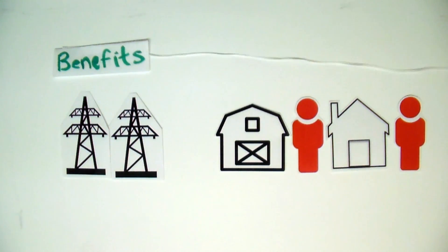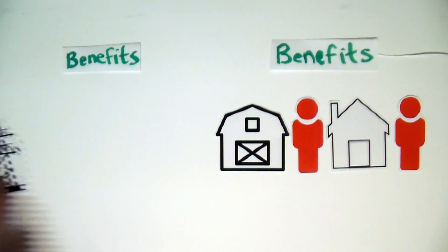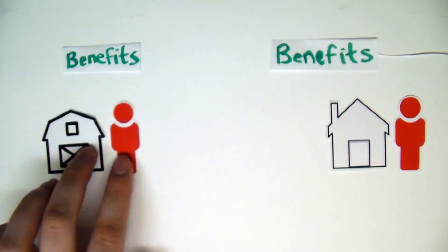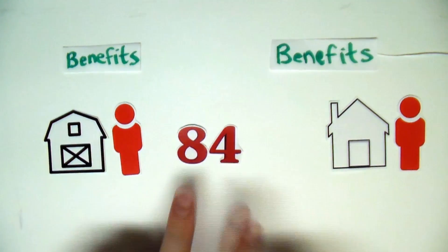If the current policy changed to provide the same benefits that grid electricity is given to both farm businesses and homeowners, then both parties would have an equally high chance of getting cheaper electricity — 84% to be precise.